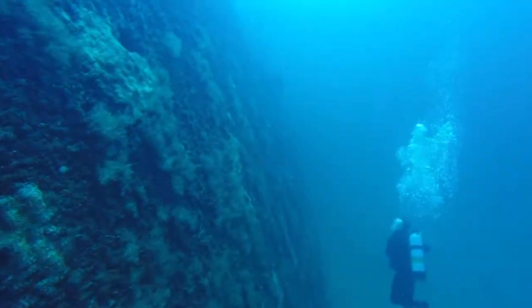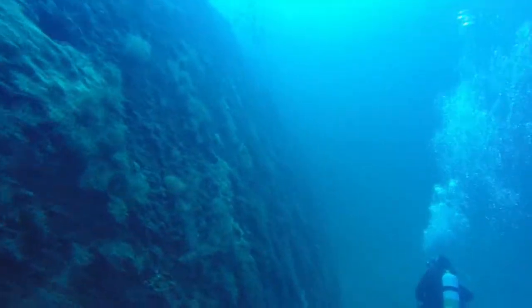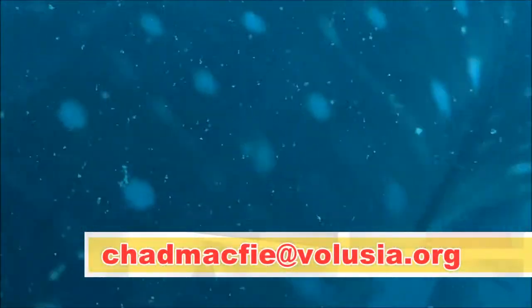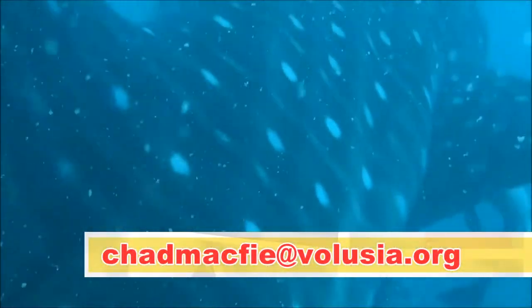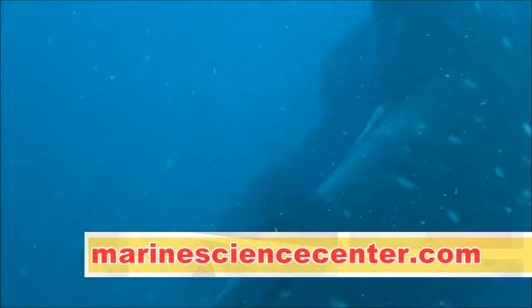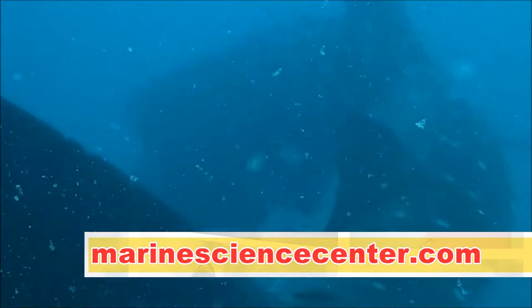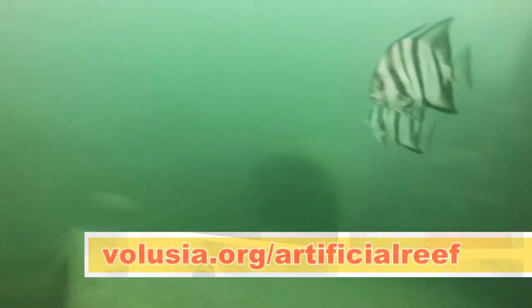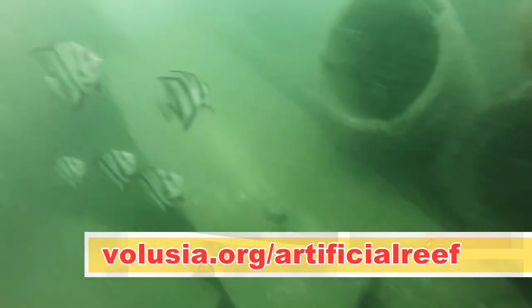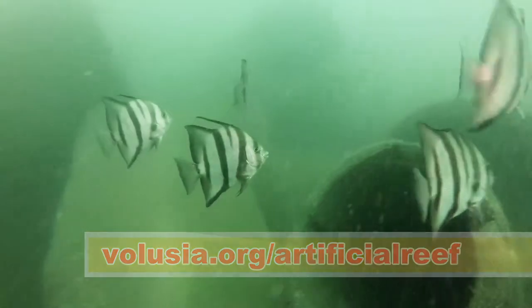If diving or snorkeling offshore and you have photos or videos you would like to donate to possibly be included in the online biological catalog, you can email McPhee at chadmcphee@volusia.org. For more information about the Marine Science Center visit marinesciencecenter.com. For more information about Volusia County's artificial reef program visit volusia.org/artificialreef. For Volusia Here and Now, I'm Shelly Safranek.